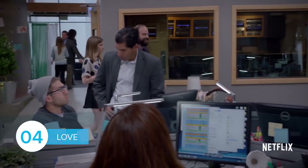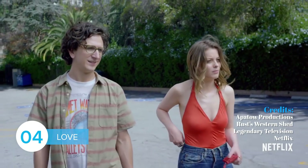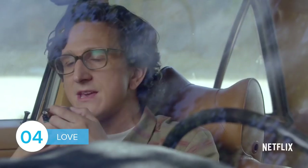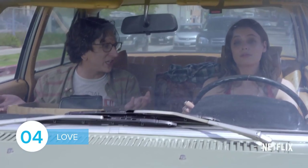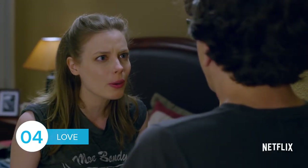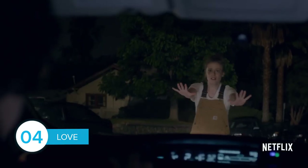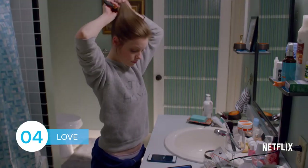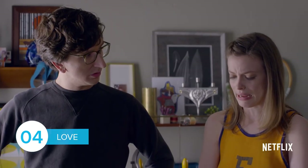Next, let's look at the simply named series, Love. The story follows nice guy Gus and rebellious Mickey as they navigate the ups and downs of their modern relationship. Love is a great series for people who like comedies and romance. In addition, the realistic characters and situations have received many positive reviews from top critics. Language learners can expect to get a lesson in the nuances of English humor and gain exposure to a wide range of vocabulary.